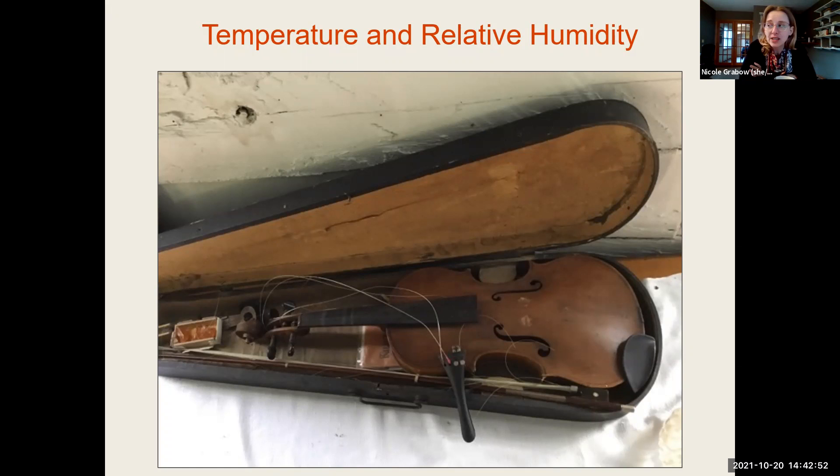Moving on to temperature and relative humidity: this slide shows a violin on permanent display in a collection with no environmental control at all — no heating or cooling, fluctuating with the seasons, below freezing in winter and into the nineties in summer. It has taken its toll — the fretboard has popped off and there are issues with the varnish. Fluctuating temperature extremes can be really hard on materials and cause all sorts of physical damage.